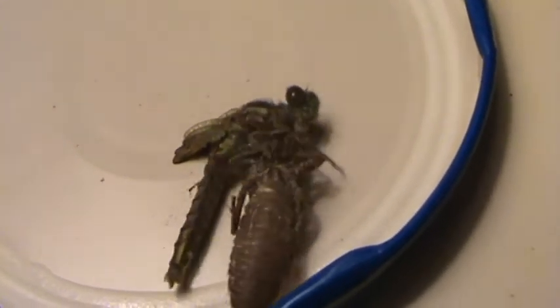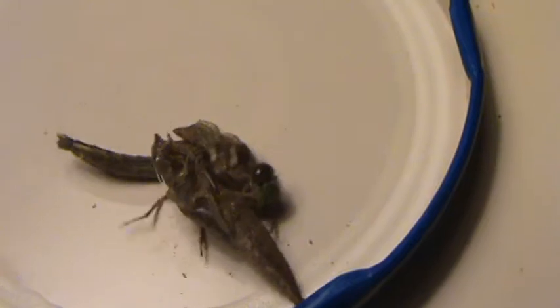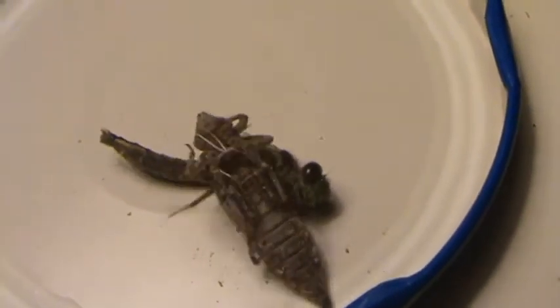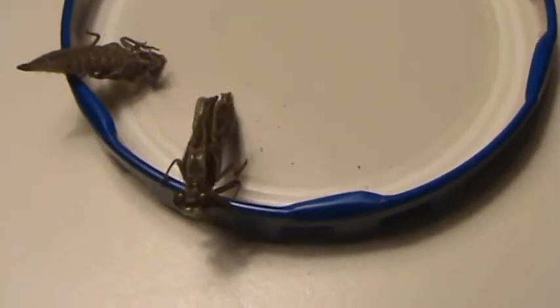Wow, he's all of a sudden really energetic, isn't he? Look, his wings are starting to open. Yeah, look, look. I think he's trying to just right himself. Maybe give him a little tap and see if he'll sit up. I guess that's not going to help, is it? His wings are falling out though. He's trying to look for something to grab onto so he can spread his wings.